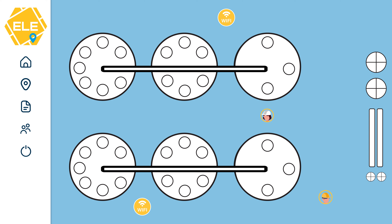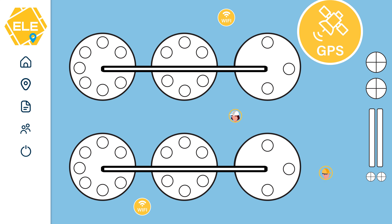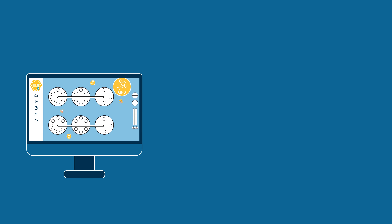In less built-up areas such as tank farms and lay down yards, GPS would be the preferred technology used by the location engine to determine the tag's position. The Extronix location engine is designed to be flexible.